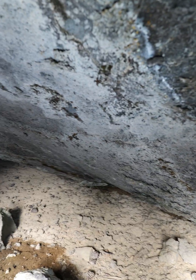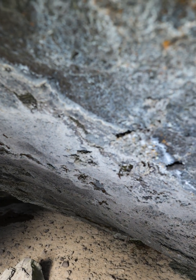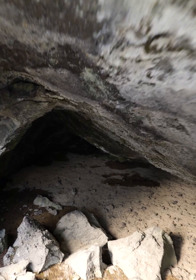The ceiling is a bit uneven, so if I'm careful I can stand up — I've got to stand right in the middle of the cave. Look how rough the ceiling is here. It's like smooth walls except for a lot of small rock protrusions; it's hard to explain.